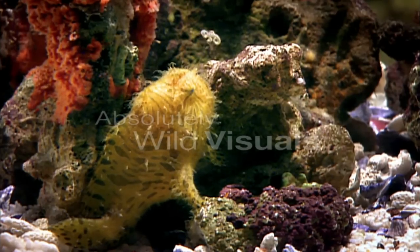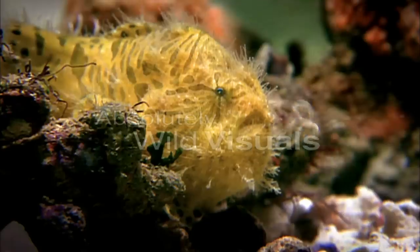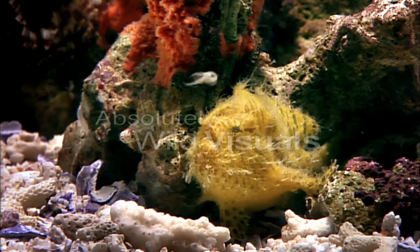And it does this with a built-in fishing rod — a modified spine from the dorsal fin, complete with a flap of tissue that wiggles like live bait.